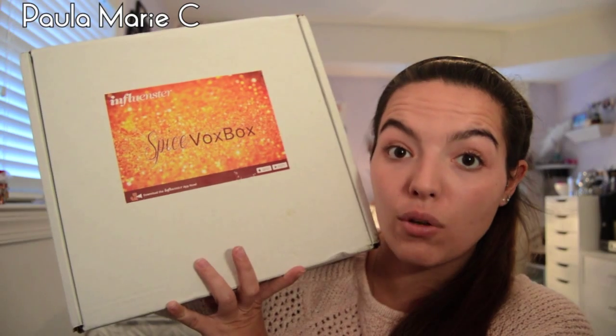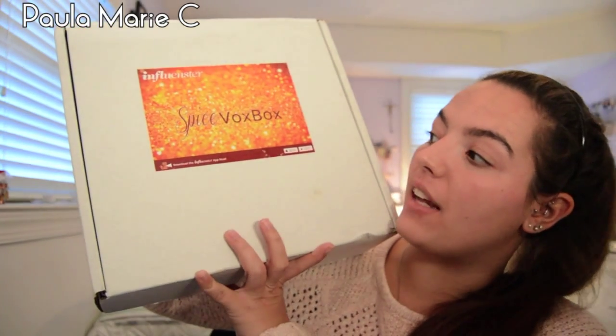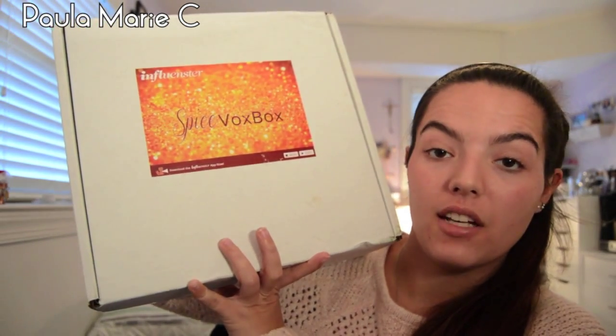So we're going to get into it. The box is huge. Do you see the size of this box, guys? Like, really, this box is huge! I can't believe how much stuff is in this box.